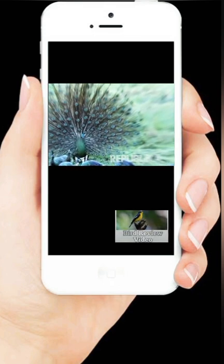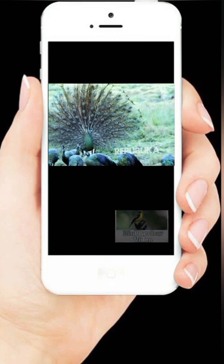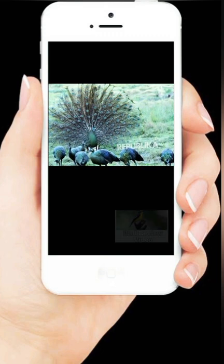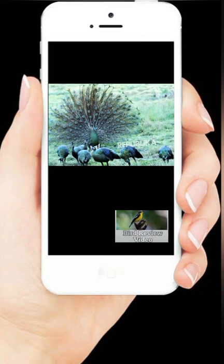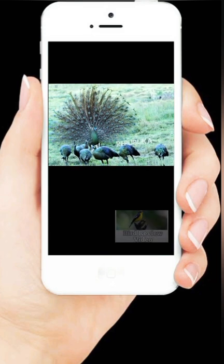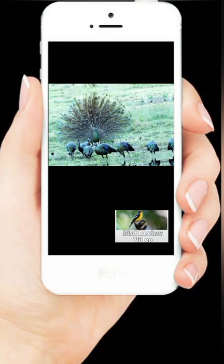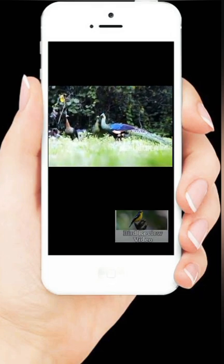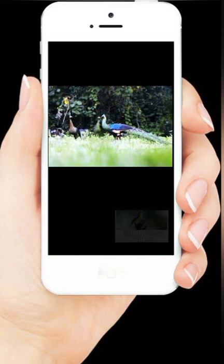Merak biru dan merak hijau memiliki karakter fisik yang mirip. Keduanya memiliki tinggi sekitar 90 sampai 130 cm; jika ditotal dengan panjang ekornya, totalnya adalah sekitar 150 cm. Uniknya, yang memiliki ekor hijau atau biru hanya merak jantan, sedangkan merak betina hanya memiliki ekor berwarna coklat. Selain itu, ukuran merak betina lebih kecil, maksimal hanya 100 cm. Sebelum berkembang biak, merak jantan mengembangkan ekornya dan mengeluarkan suara berisik untuk menarik merak betina. Setelah musim kawin, merak betina akan bertelur; masa inkubasi yang dibutuhkan sampai telur menetas adalah 28 hari.